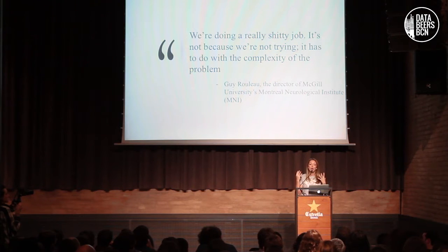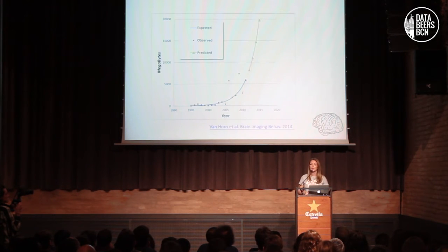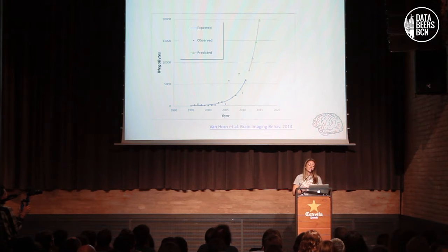There are some open data initiatives where you can grab data. But to quote the director of the McGill Institute, who is a very important figure in this field: we are doing a really shitty job. It's not because we are not trying — it has to do with the complexity of the problem. And this is the motivation behind my work and the work of Mint Labs. By 2015, the data released by one of the biggest journals, NeuroImage, is about 20 gigabytes per study. That's not much.